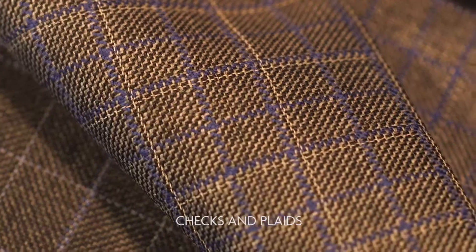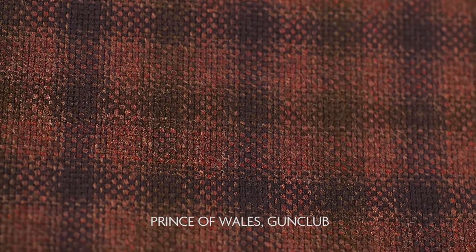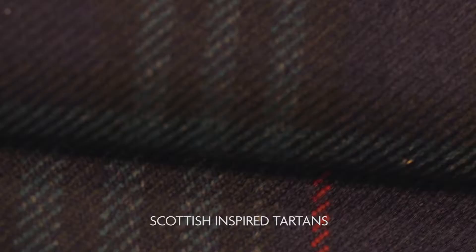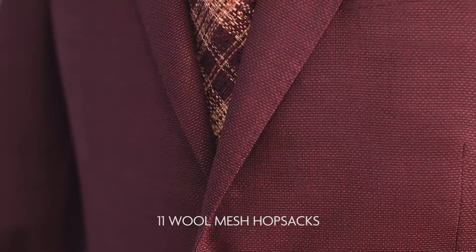With pattern direction focused on checks and plaids from Prince of Wales to Gun Club as well as Scottish inspired tartans. An attractive wool mesh assortment in 11 fashion and classic plain colors is also included for a more modern interpretation.